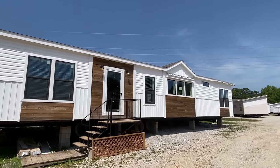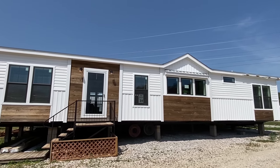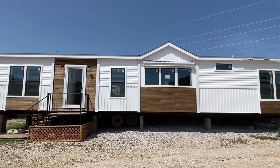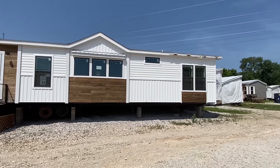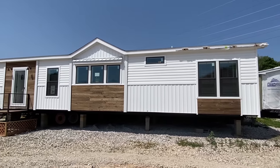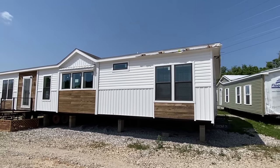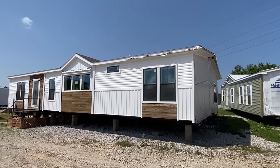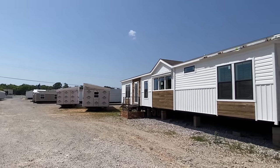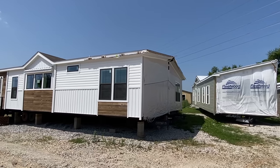Well howdy everyone, thank you for clicking on the video. Today we're looking at a very popular double wide. My name is Chance — if it's your first time seeing the videos, I travel all over the nation touring all types of different homes. Today I'm at Family Dream Homes, their Bowling Green, Kentucky location. Very grateful they've allowed me to come here.